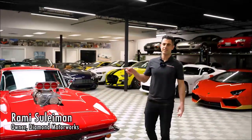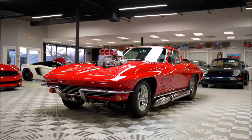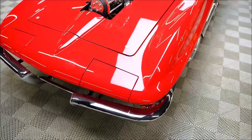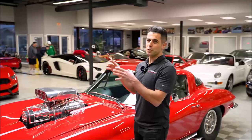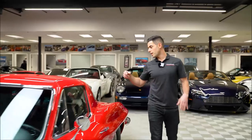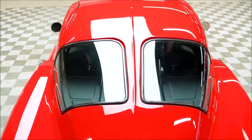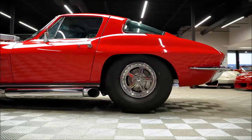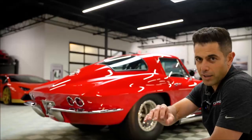We got this 1963 split window Corvette with something outrageous popping out of the hood. This is one of the most built supercharged engines I've ever seen in my life. If you go back here you'll see it's an original split window — they only made this in '63. Check out those tires; it's a drag car that's also built for show. I don't know about you but I'm excited to take this for a spin. Let's go.